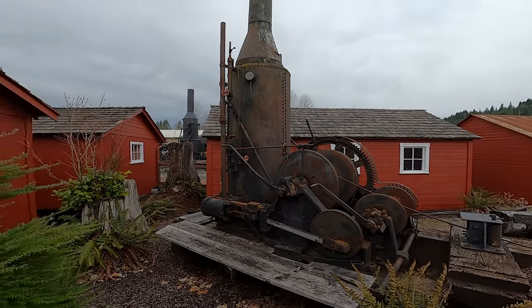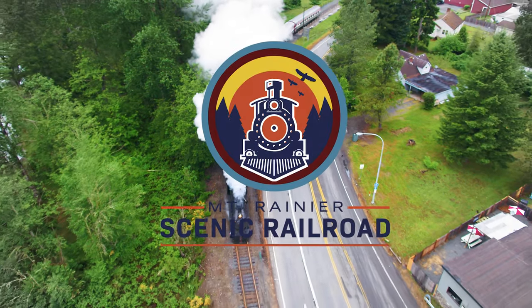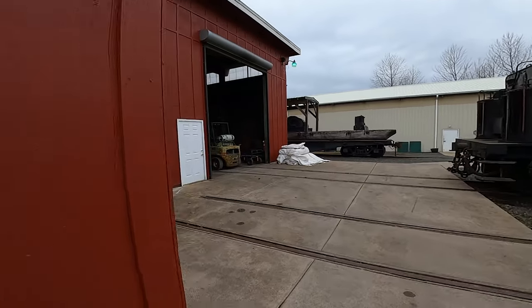It's getting windy. Good morning, afternoon, or evening everybody, wherever you are — welcome to the channel, welcome to the railroad. I'm going to give you guys a little bit of a tour today. We're going to go in the shop — if you can hear me over the wind — and go over what's going on with the locomotives. The wind is starting to pick up out here.